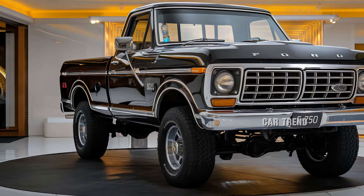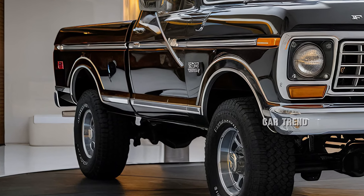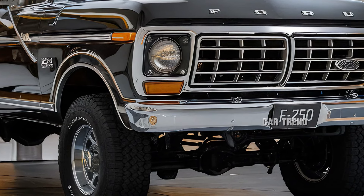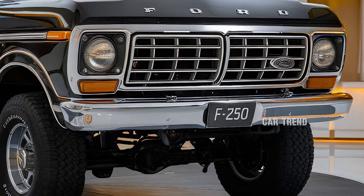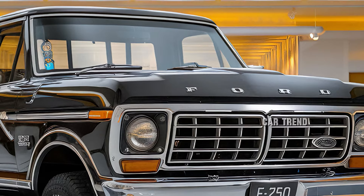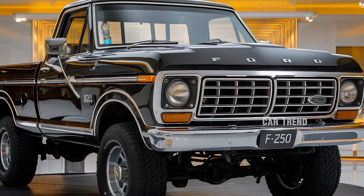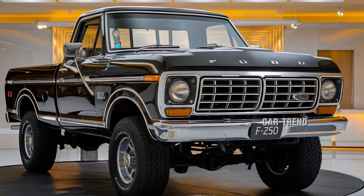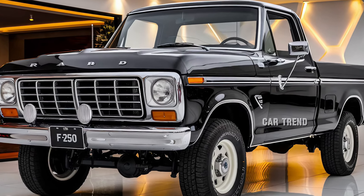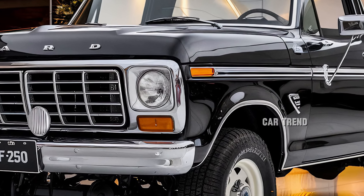One of the highlights of the 2025 F-250 Ranger is its towing and payload capacities. Ford has engineered this model to handle impressive loads, with maximum towing capacities exceeding 20,000 pounds with the diesel engine and gooseneck towing options. For those hauling heavy equipment or large trailers, the F-250 Ranger is equipped to handle the job without hesitation. This truck is not only powerful but also highly practical, making it an ideal choice for contractors, ranchers, and anyone who needs a truck that can do it all.